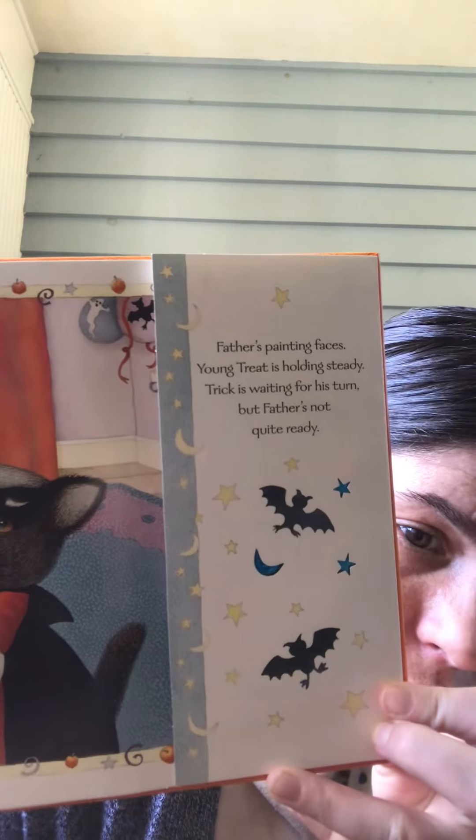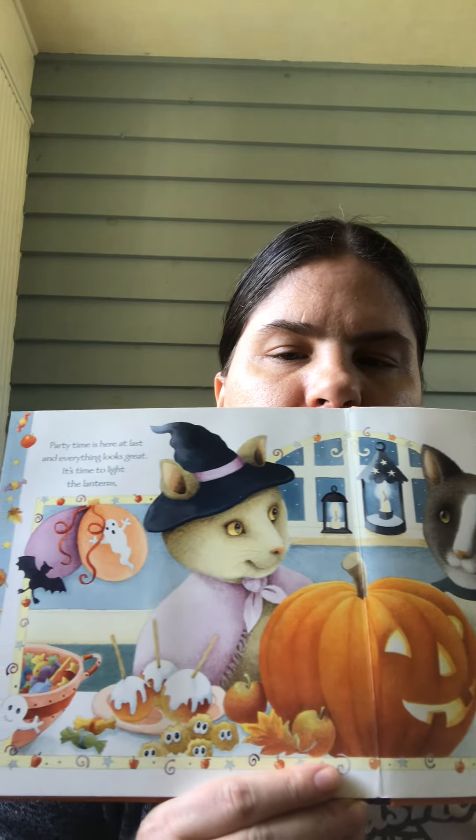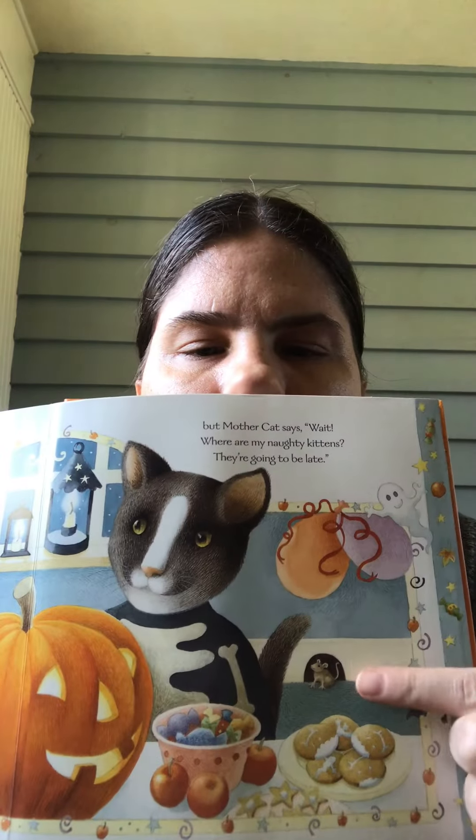And did I show you the bats? Here are the bats again. Party time is here at last and everything looks great. It's time to light the lanterns. Oh, it looks like Mama Cat's a witch! But Mother Cat says, wait — where are my naughty kittens? They're going to be late. Look at all those decorations and everything. Food looks yummy. And there's the little mouse again.